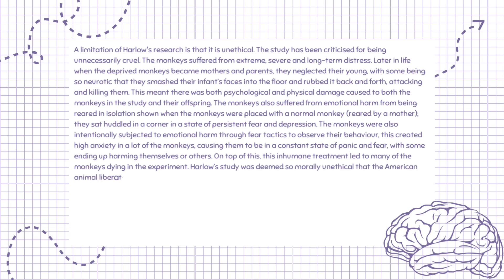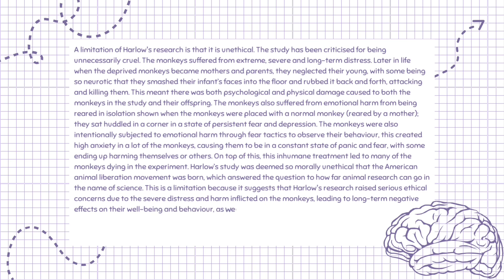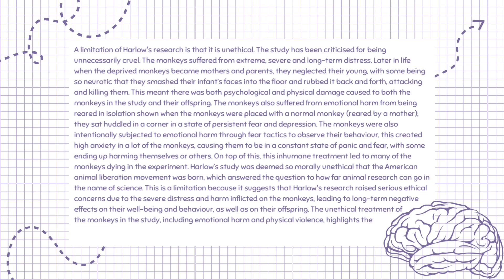Harlow's study was deemed so morally unethical that the American Animal Liberation Movement was born, which addressed how far animal research can go in the name of science. This is a limitation because it suggests Harlow's research raised serious ethical concerns due to the severe distress and harm inflicted on the monkeys, leading to long-term negative effects on their well-being, behavior, and offspring. The unethical treatment, including emotional harm and physical violence, highlights the ethical dilemmas of conducting such research on animals.